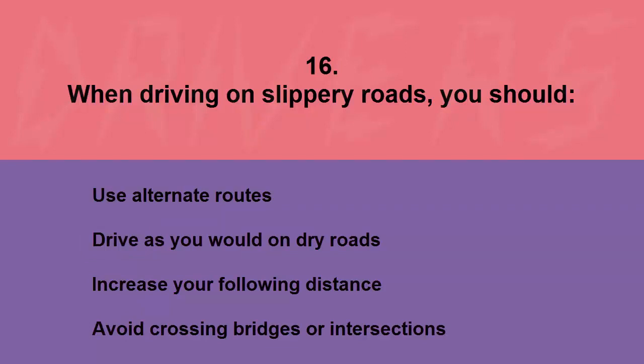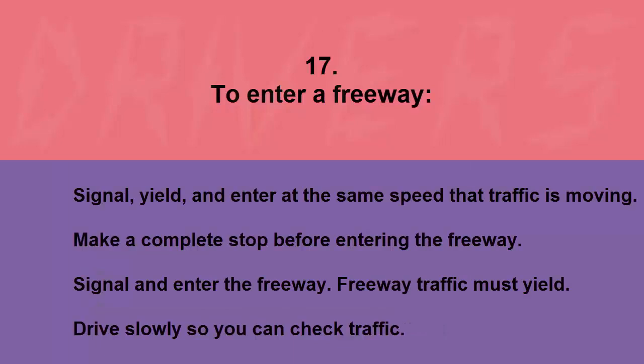When driving on slippery roads you should: use alternate routes, drive as you would on dry roads, increase your following distance, or avoid crossing bridges or intersections. The correct answer is increase your following distance.